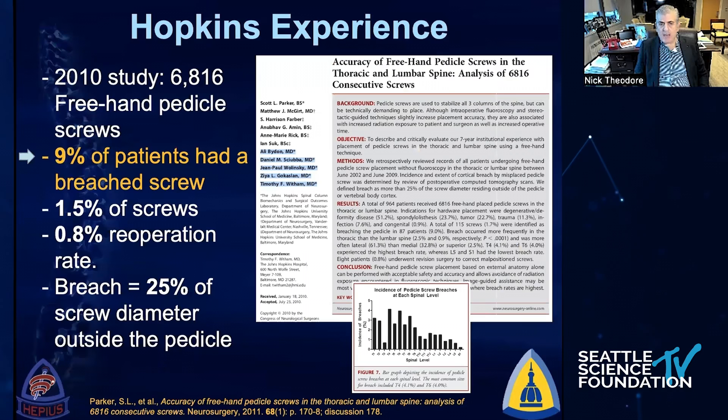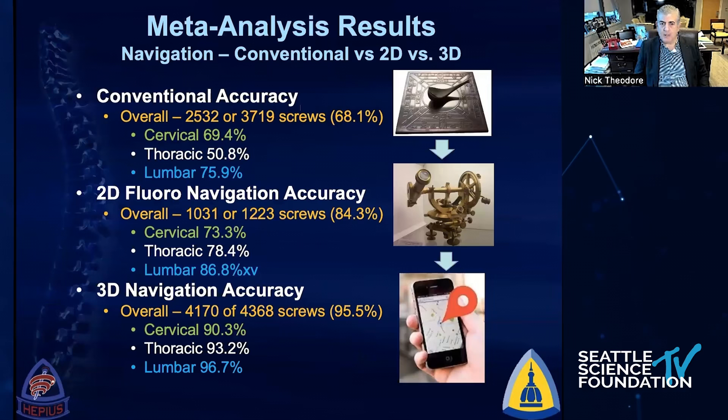When we look at our experience — this is from Johns Hopkins, 6,800 freehand pedicle screws — there's about a 9% breach rate with a 0.8% reoperation rate, and these are very skilled surgeons. The reality is that while most of the screws that were misplaced were not harmful to the patient, the issue is could we do better? We start looking at utilizing technology: freehand accuracy is about 68%, adding fluoro gets us up into 80%, then using 3D navigation gets us into the high 90s. There's definitely an incremental improvement as we use enabling technologies.